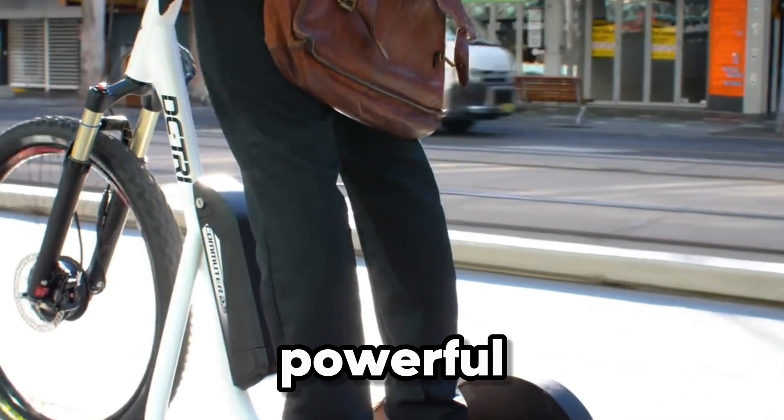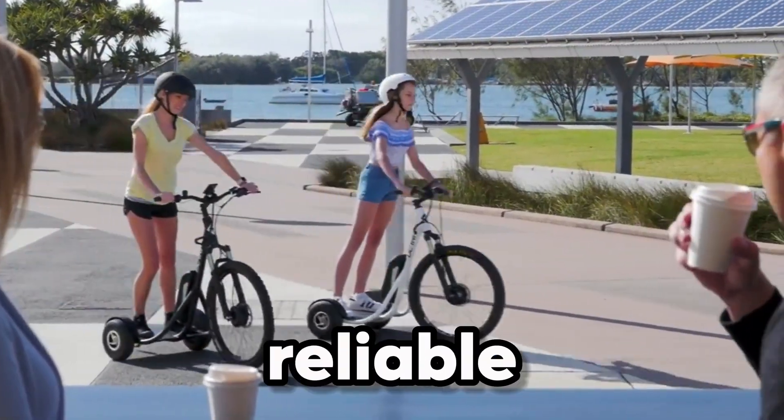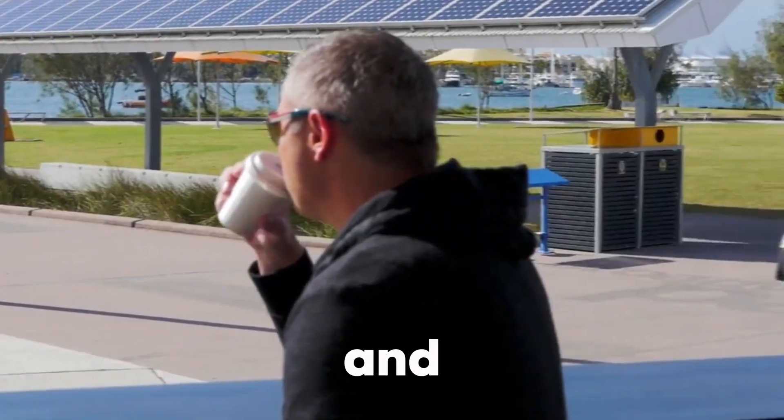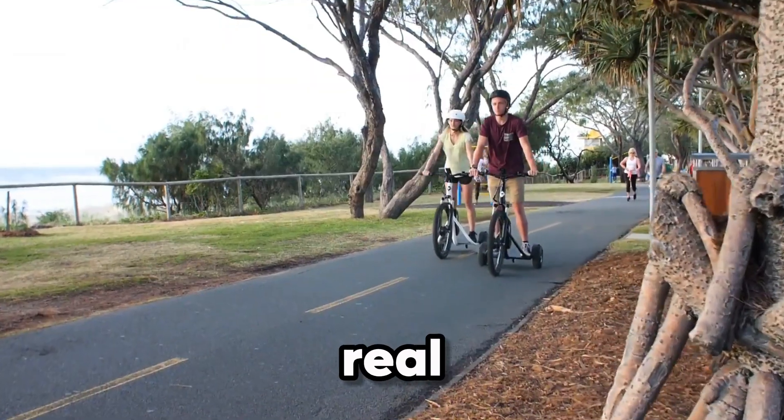Add in powerful Tektro disc brakes, durable Maxxis 26-inch tires, and a reliable Bafang motor system, and you've got a ride that feels as secure as it does thrilling.